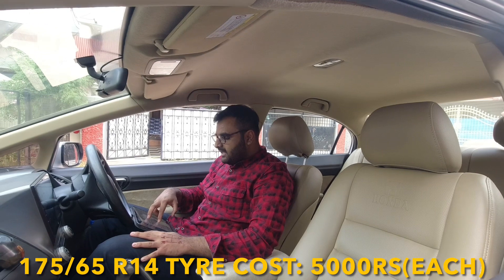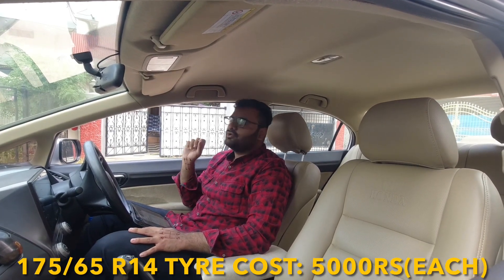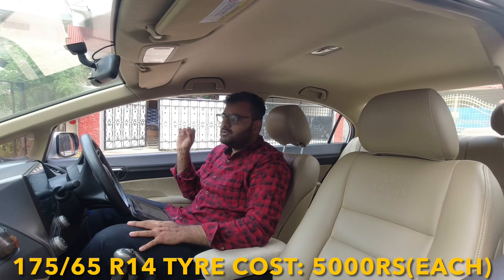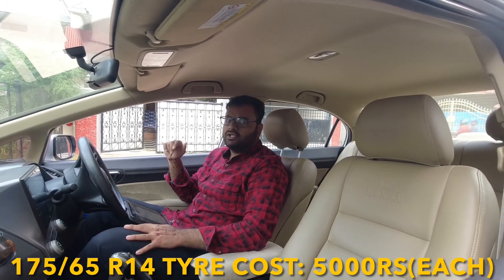Now for tires — this car uses 175/65 R14 tires. Each new tire will cost you around 5,000 rupees depending on the brand you choose: CEAT, MRF, Apollo, or Michelin. Depending on the company, the price may vary by 200 to 300 rupees.